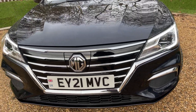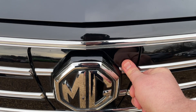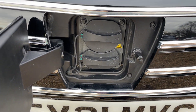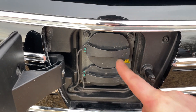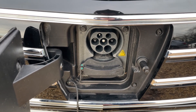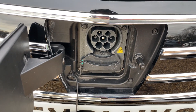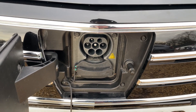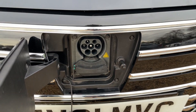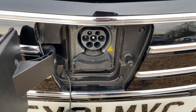The MG5 electric vehicle is charged from the front — a quick push on the right-hand side of the MG badge reveals two charging covers. The first, AC, is typically the one you'll be using at home. This supports the 13 amp plug socket charger supplied with the vehicle, which we describe as a trickle charger, so it has a slower capacity.